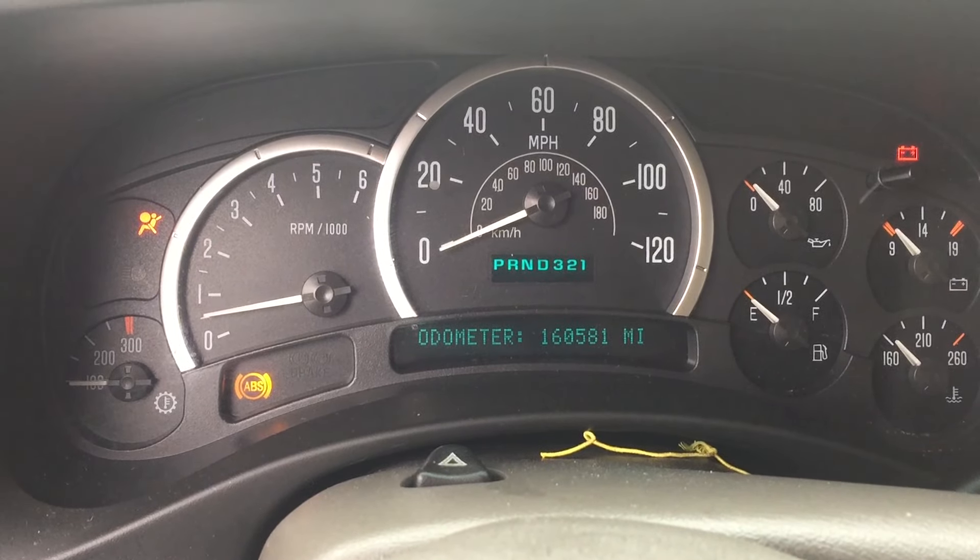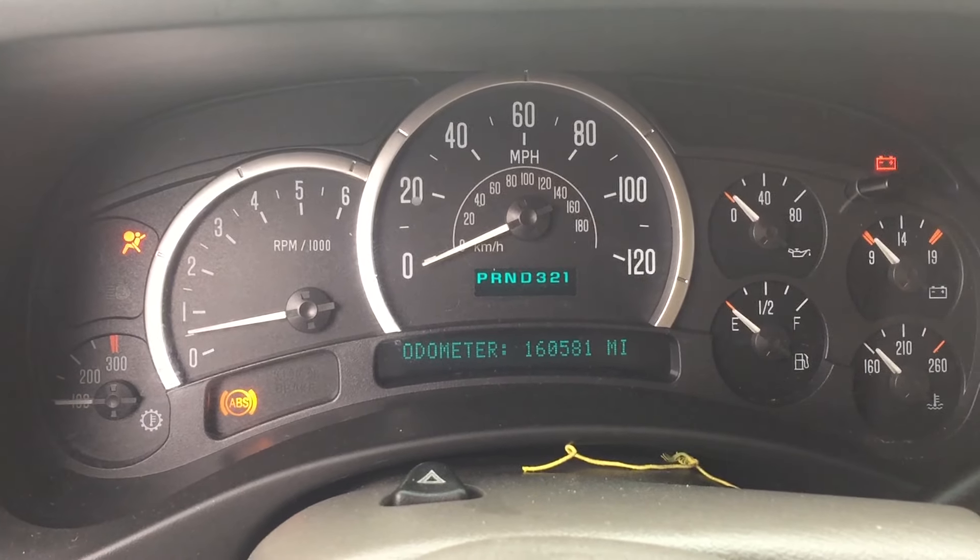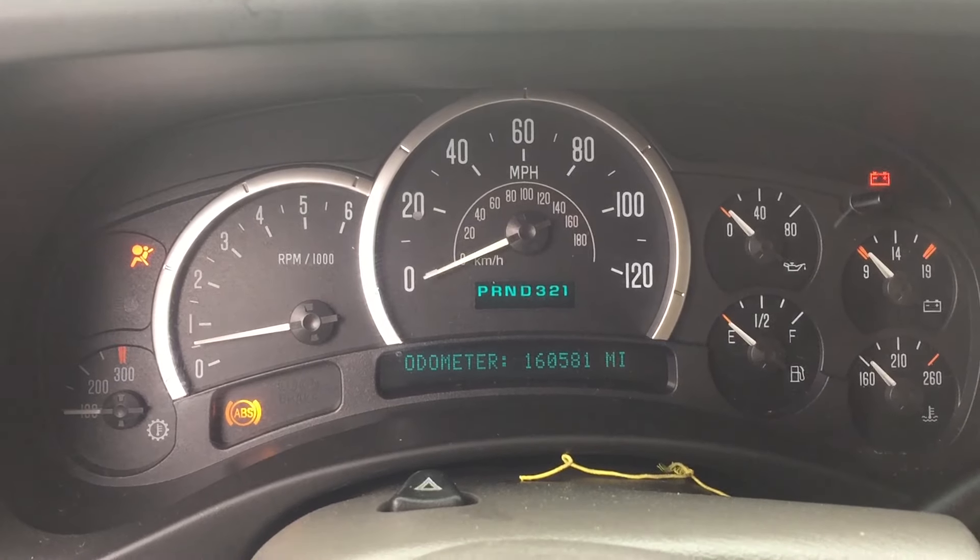These LQ9s are just absolute beasts. Nice, clean, smooth-running LQ9 we've got here.